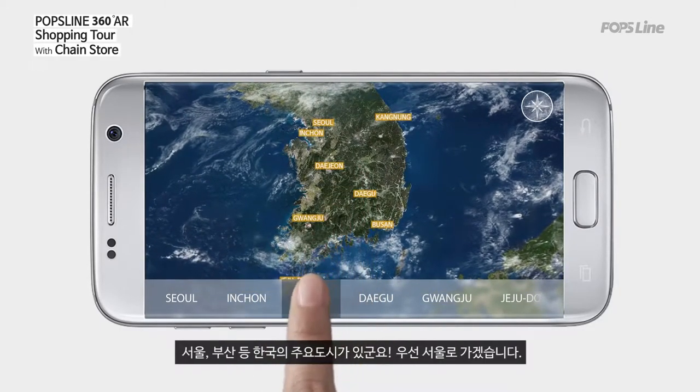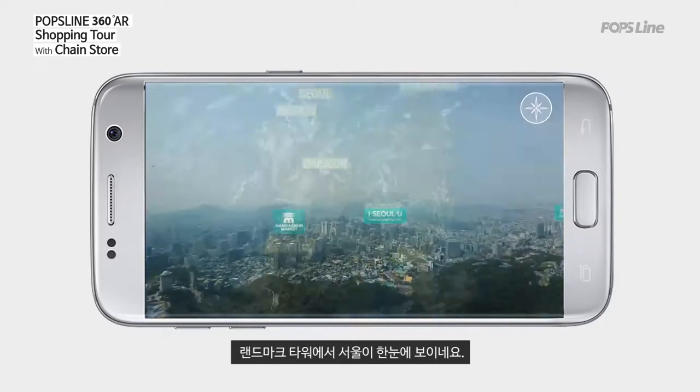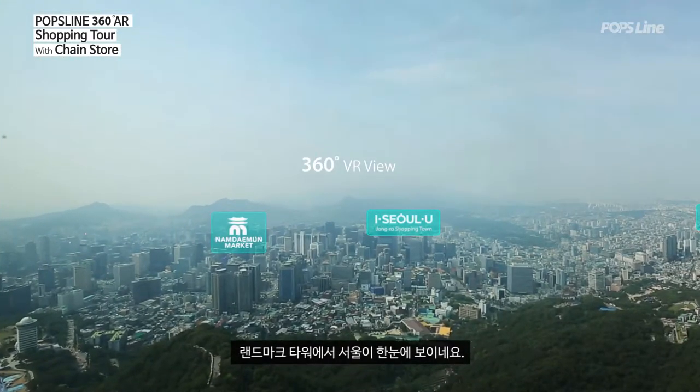We can see major cities like Seoul and Busan. First up, let's move to Seoul. From the landmark tower, we can enjoy a view of all of Seoul.